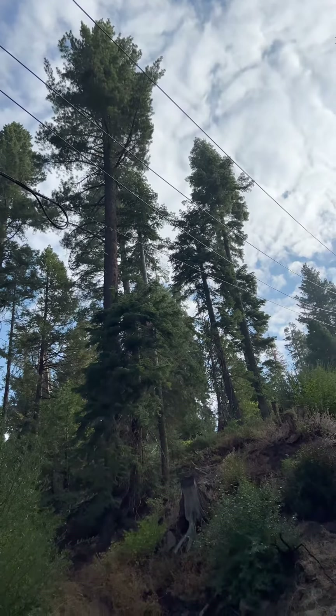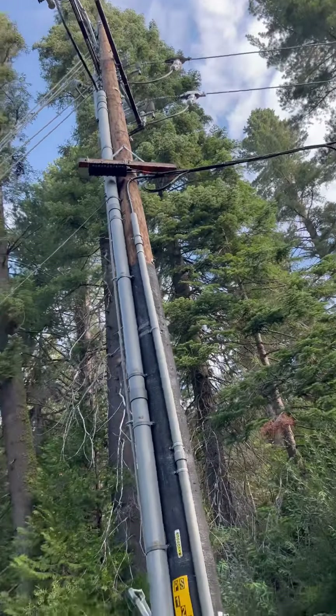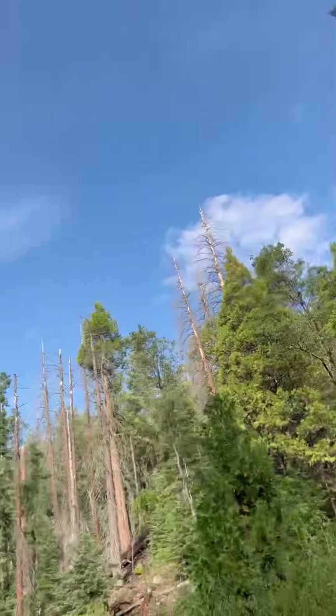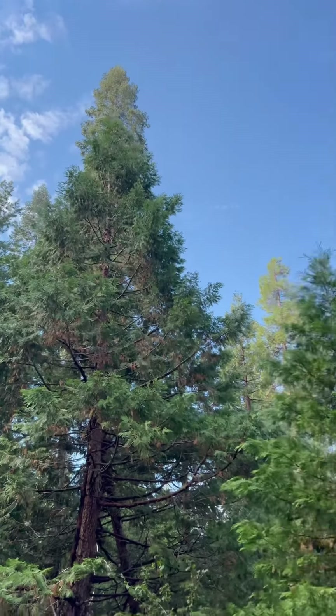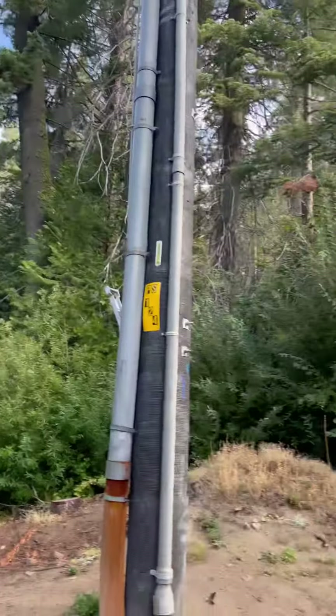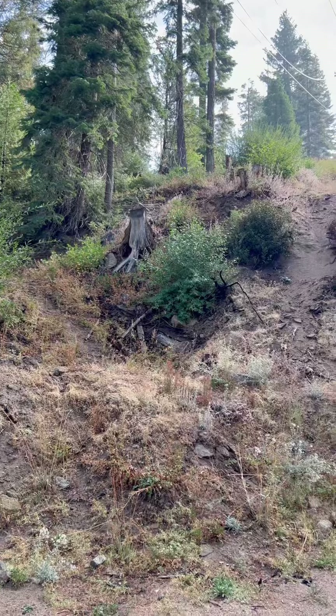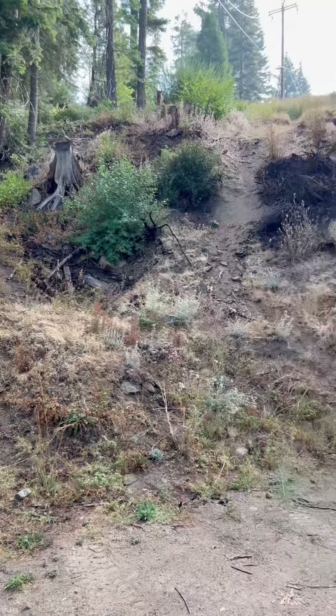Looks like a lodgepole right there. Some white firs. Incense cedars. Nice mixed forest. Alright, Data Tree Consulting, signing out for now.